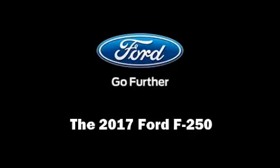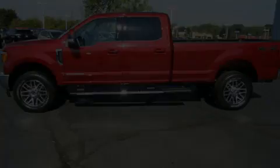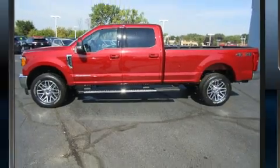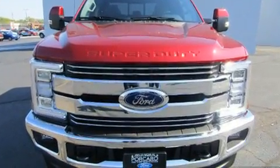Discerning drivers will appreciate the 2017 Ford F-250. It features an automatic transmission, four-wheel drive, and a powerful eight-cylinder engine.